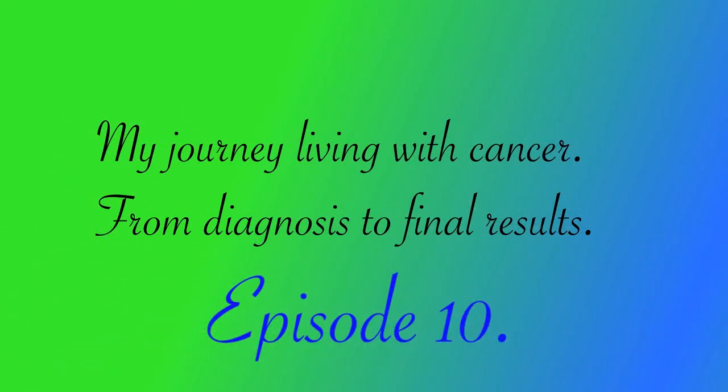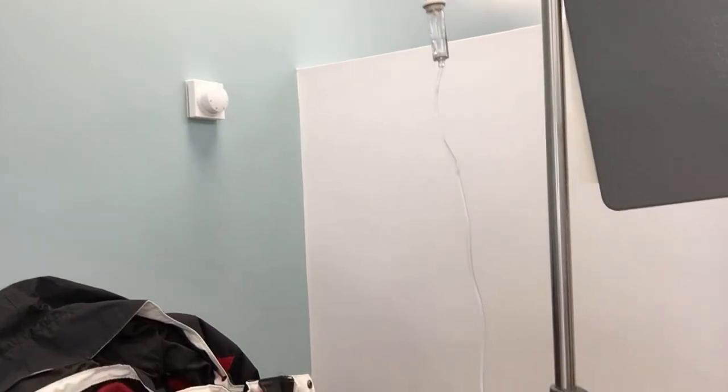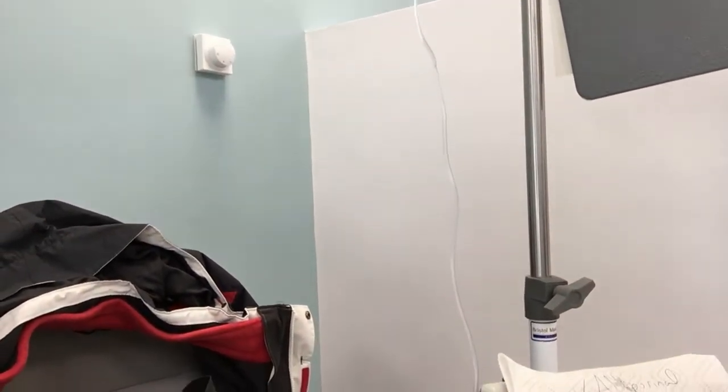Hi, this is Dave. Welcome to episode 10 of my journey living with cancer, from diagnosis to the final result. I haven't done anything for the past five weeks because I haven't had anything to report.